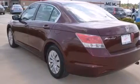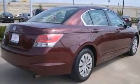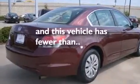Front multi-stage airbags, latch ready child seat anchors, air conditioning, full power accessories, and a rear window defroster. This vehicle has fewer than 45,000 miles on the odometer.